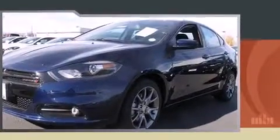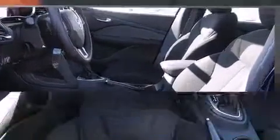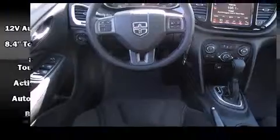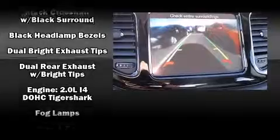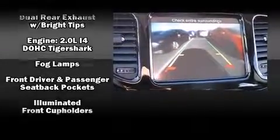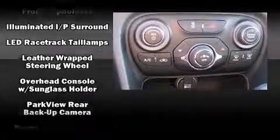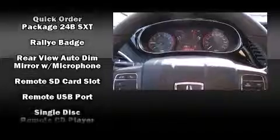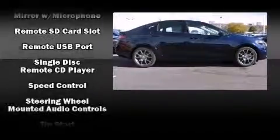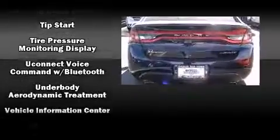Top features include front fog lights, one-touch window functionality, a tachometer, and remote keyless entry. Dodge also prioritized safety and security with features such as head curtain airbags, front and rear side impact airbags, traction control, brake assist, anti-whiplash front head restraints, ignition disabling, and four-wheel disc brakes with ABS. This car was designed with safety in mind.